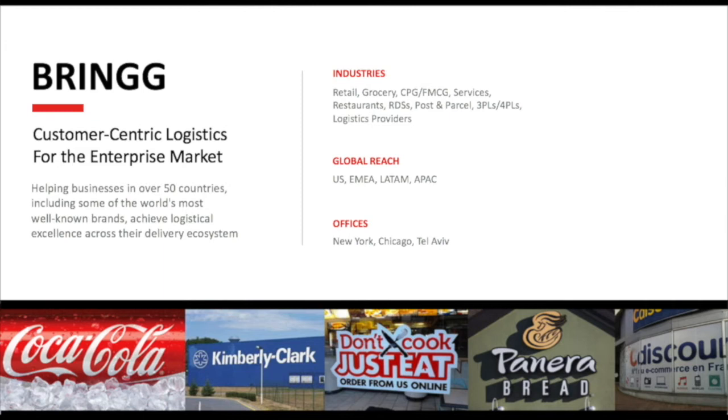So what we do is provide a customer-centric logistics platform for enterprises, helping them modernize and give transparency over all of their logistics infrastructure. The system is really flexible, enabling us to work cross-vertical — in retail, grocery, and with restaurants. We have a global footprint with customers in all different corners of the earth, and our offices are based in New York, Chicago, and Tel Aviv.